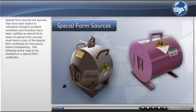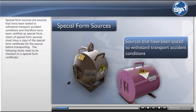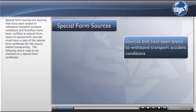Special form sources are sources that have been tested to withstand transport accident conditions and therefore have been certified as special form. Users of special form sources must have a copy of the special form certificate for the source before transporting.